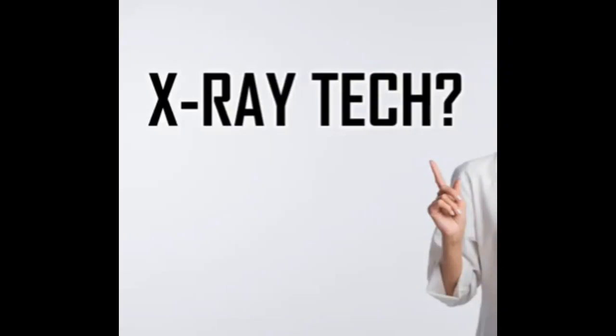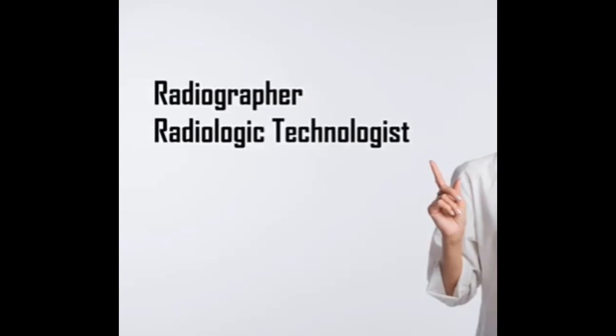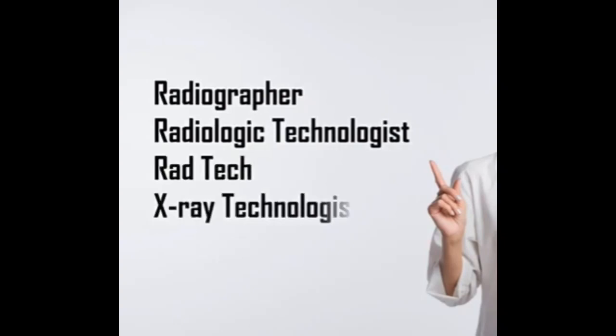An x-ray tech or x-ray technologist is sometimes called a radiographer. They may also be called radiologic technologist, a rad tech, an x-ray technologist, or an x-ray technician. All of these titles refer to someone who is professionally trained to take x-rays and perform other x-ray based diagnostic imaging procedures within the medical field.